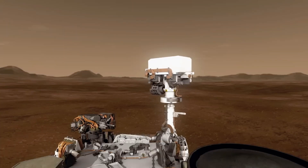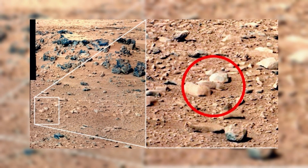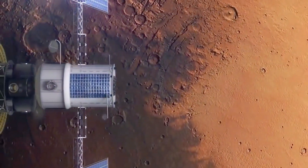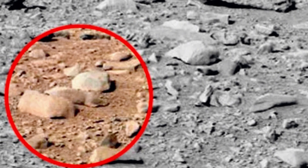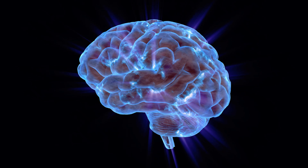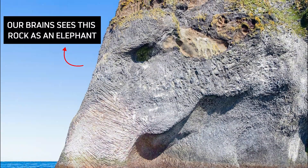Number 19: Mars Rat. In 2013, NASA's Curiosity rover captured an image of what looked like a rat or squirrel crouched on the Martian surface. While the resemblance was peculiar, NASA confirmed it was just a rock shaped by natural erosion. This is a classic case of pareidolia, where our brain sees familiar shapes in random objects. Despite this theory, spotting a rodent on Mars still gives you a creepy feeling and makes you wonder many things.